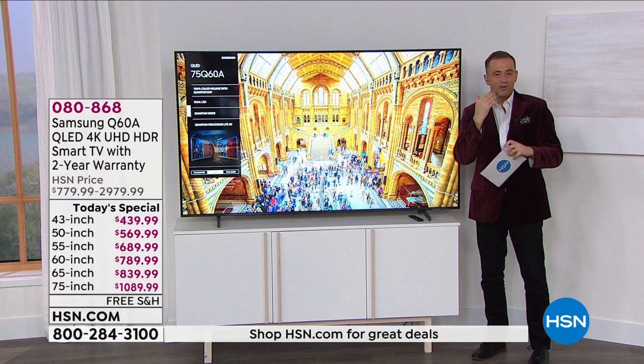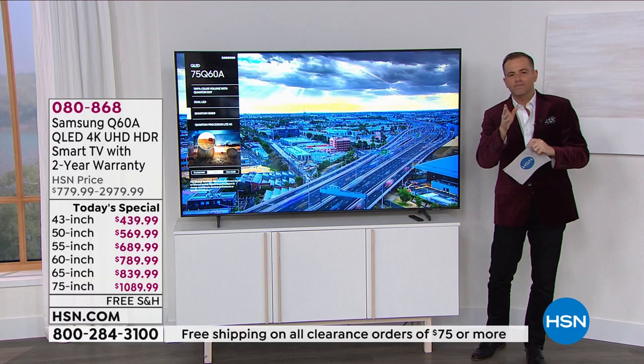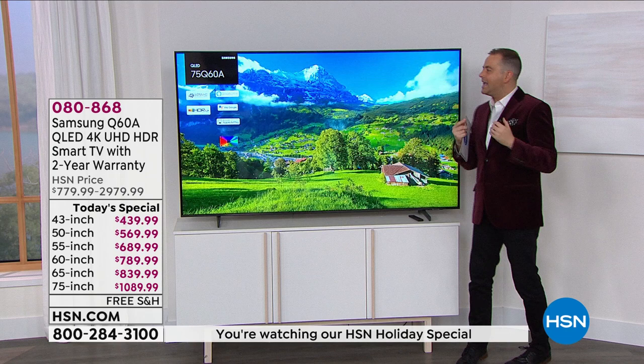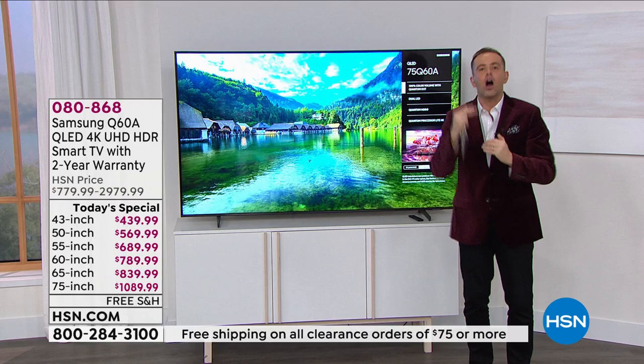Bill can talk about it, I can talk about it, our producer Rick can talk about it because we've all got this TV and we love it. This color intensity — this quantum dot. You talked about QLED and how this is the top of the line. To the naked eye in daylight, artificial light, or in darkness, you see more vitality in the colors, more richness, more saturation. You can tell the upgrade is there.